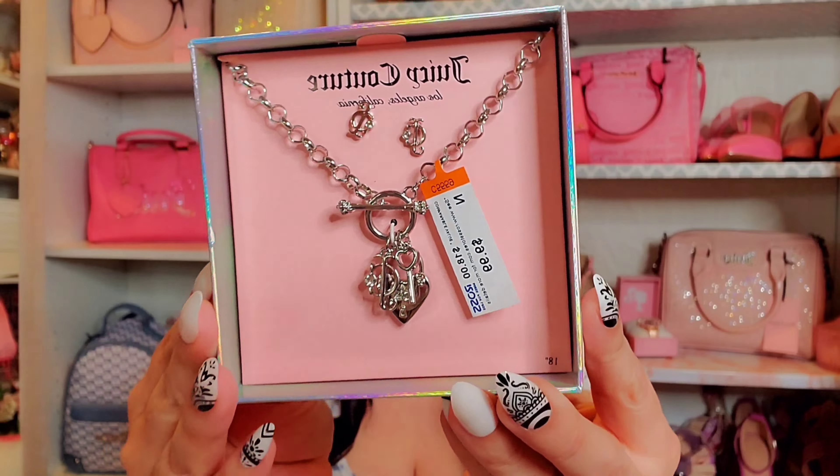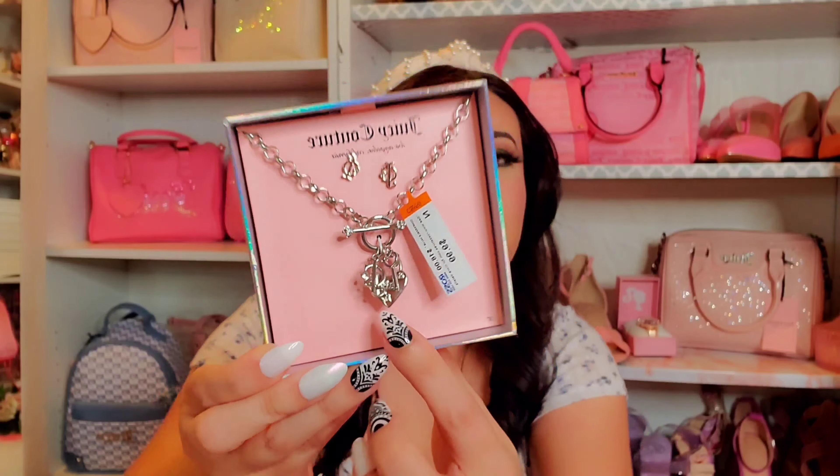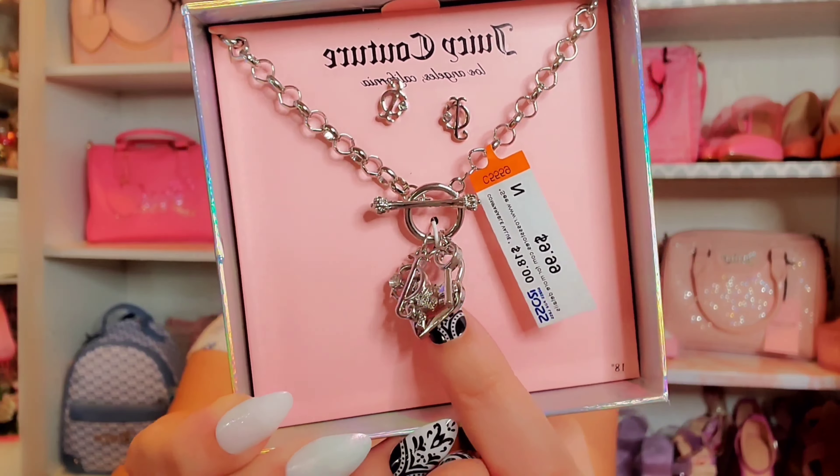Next, some Juicy Couture items from TJ Maxx — starting with wallets. The first is a really pretty hot pink wallet that I think would go really well with the pink lemonade style Juicy Couture purses. This one was $9.99 from TJ Maxx.